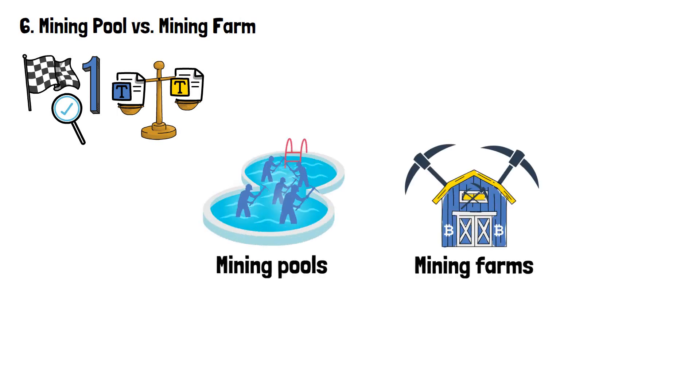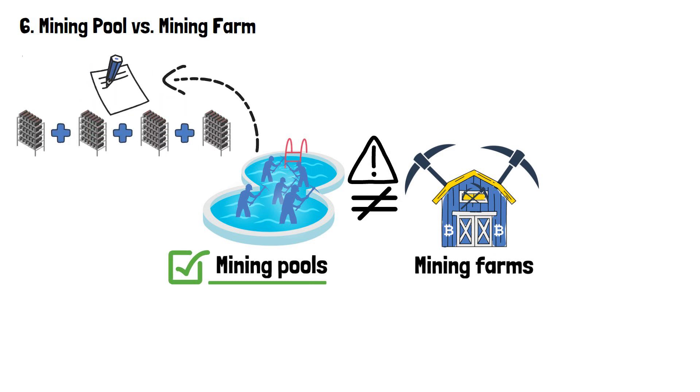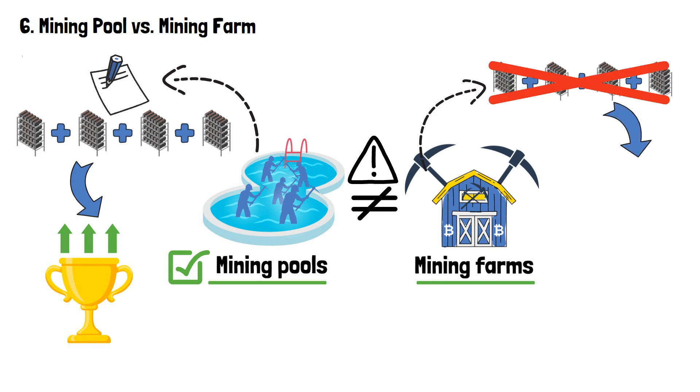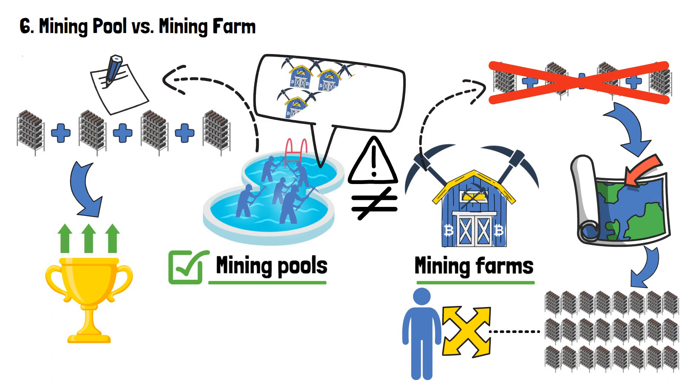Finally, there is one more aspect of this topic that requires addressing — the difference between the two seemingly similar, yet different concepts: mining pools and mining farms. They refer to two different things, so it's important not to confuse them. A mining pool is combined computational power in an effort to increase the chances of earning block rewards. A mining farm, on the other hand, refers not to the fact of a collective mining effort, but to the physical location where a large number of mining rigs are located. It can be huge, yet set up by a solo miner. Similarly, a single crypto mining pool can consist of many crypto farms all collectively trying to fetch that block reward.